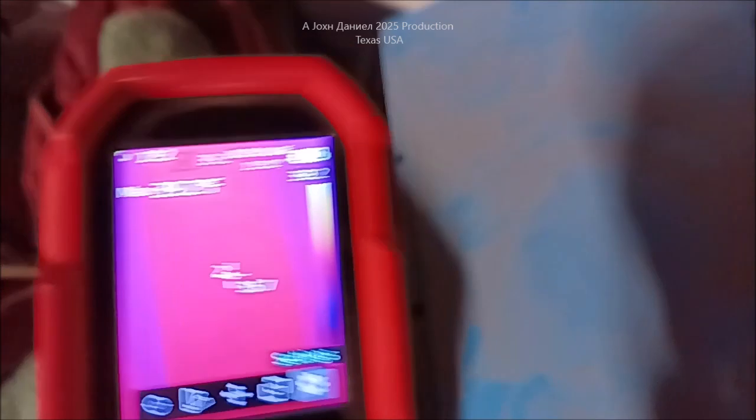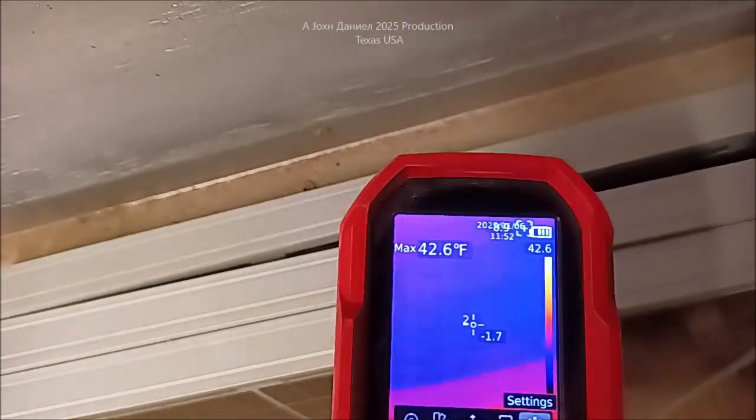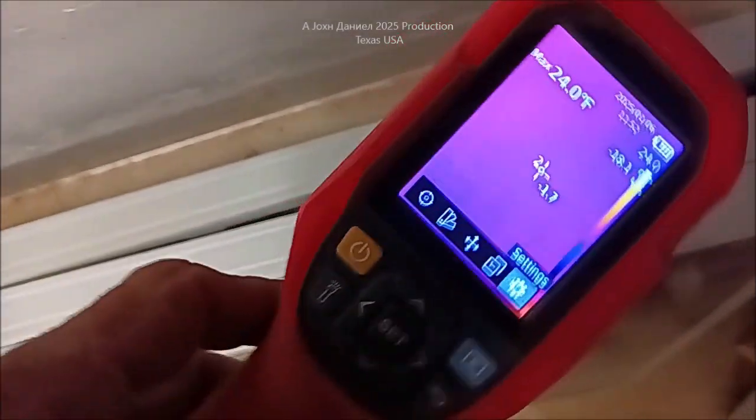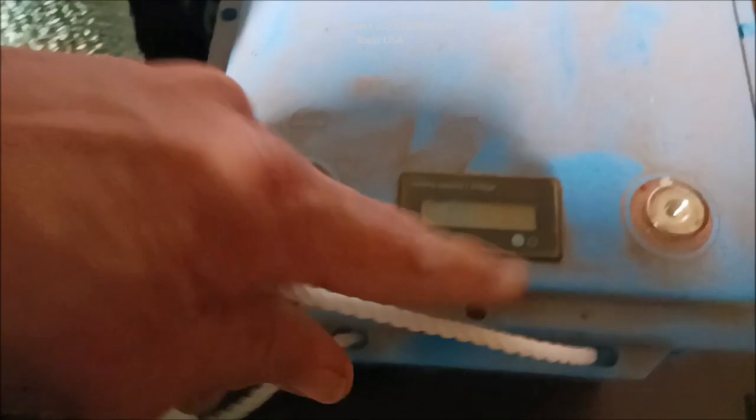I threw a couple of towels over the top of it so it's a lot warmer. Temperature out here on this aluminum is 17 degrees, so even that isn't keeping up — and the non-heated one is slowly cooling down.